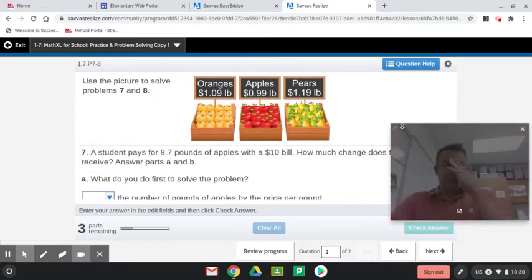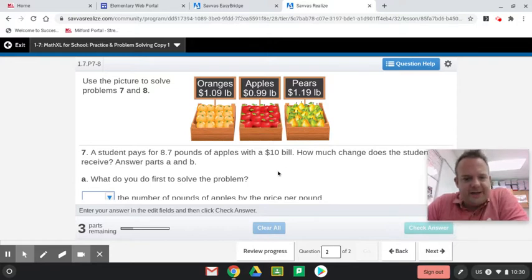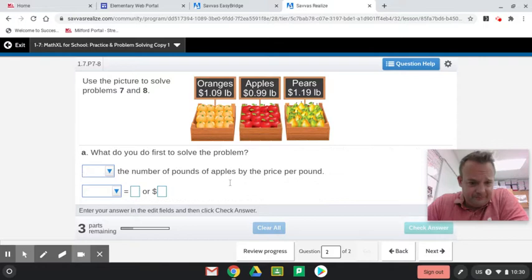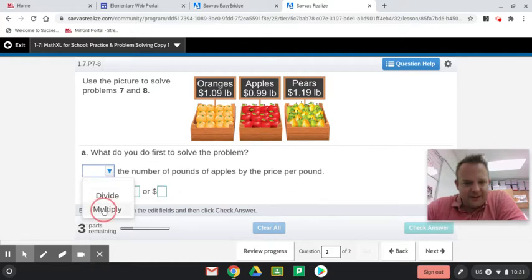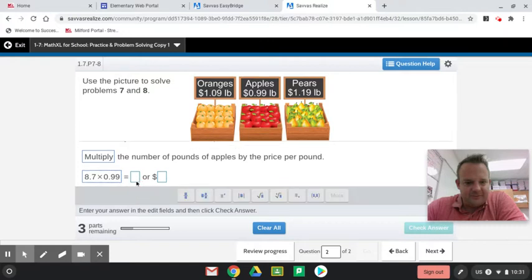Similar type problem. A student pays for 8 and 7 tenths pounds of apples with $10. How much change does the student receive? What do you do first to solve the problem? Multiply the number of pounds of apples by the price per pound. And then we're going to round it to the nearest cent, which is two places behind the decimal.